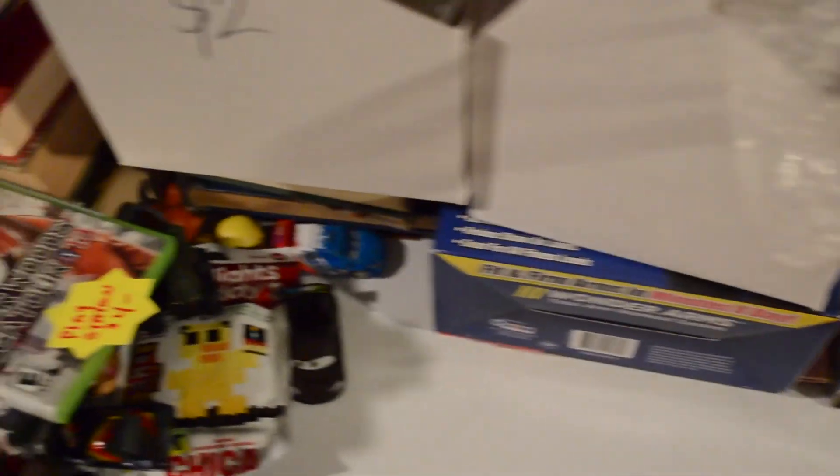One thrift store I went to I don't really go to often, but it was on our way so we went to it. I got three HD DVDs for three apiece — I paid up a little bit for those. And I got a bag of Pez for $15.00. One of them is about a $30 Pez, so it should make my money back and some profit. So we grabbed that bag. Thank you guys for watching this video — make sure to leave a like down below and subscribe. See you in the next video.